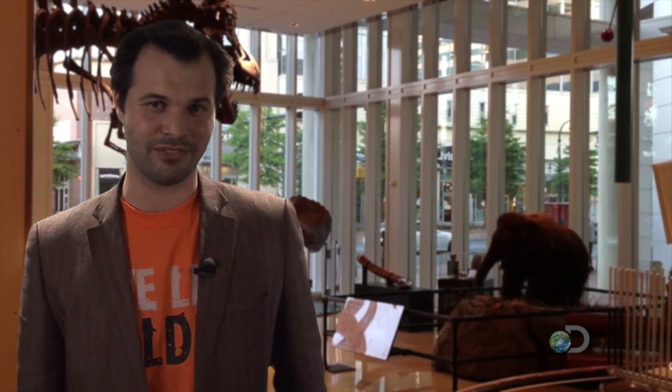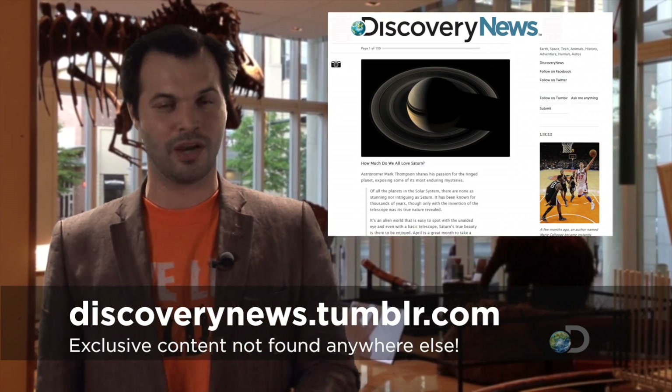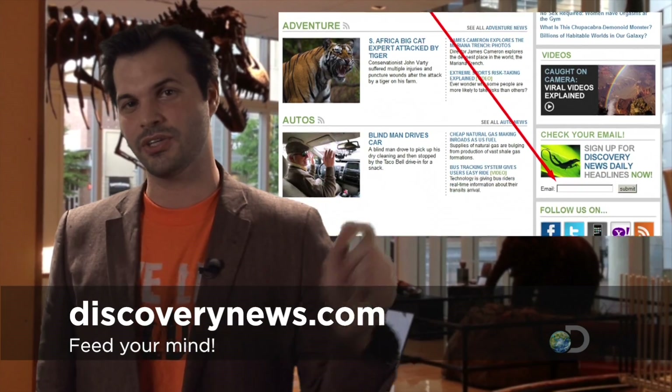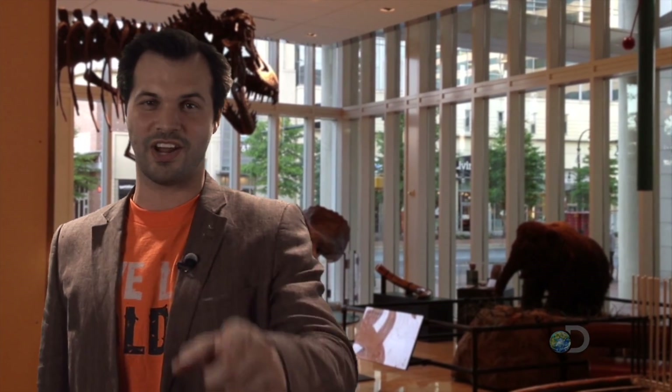Thanks for tuning in to This Week in Discovery News. Make sure to like us on Facebook, follow us on Twitter, and check out our Tumblr. You can also subscribe to our Discovery Daily newsletter and get our headlines in your inbox every morning. Subscription options and links to our social media are at discoverynews.com. Have a great week, and we'll see you next Friday.